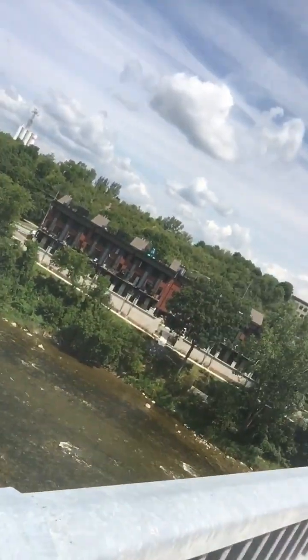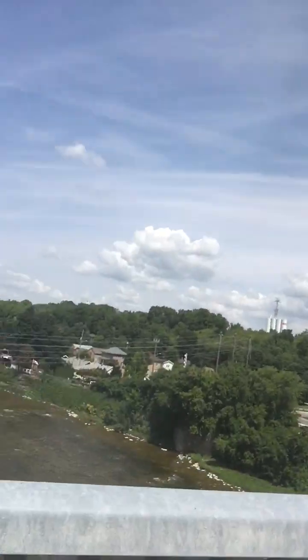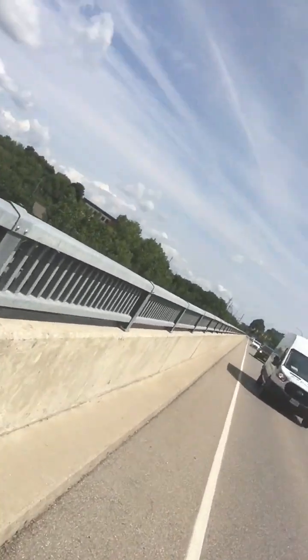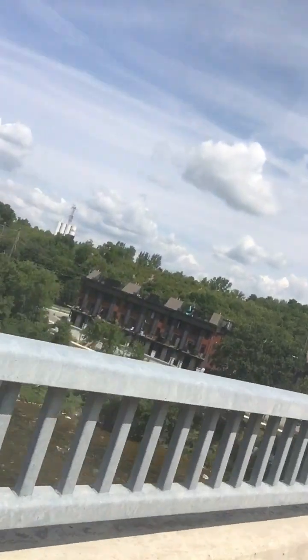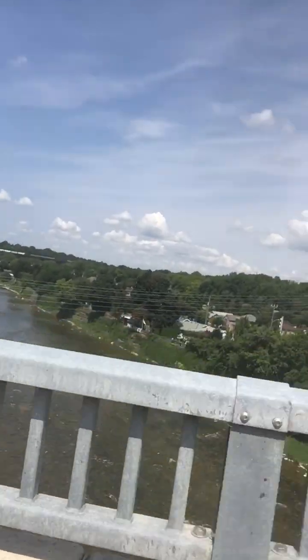Yeah, this is Paris — there's a train in the distance. That's an amazing view of the Grand River; you don't really get a chance to see that all the time. There are no views like that in London where the Thames River is. Look at the size of that river — that's beautiful, absolutely beautiful. At least we got a chance to see a nice view of the Grand River.